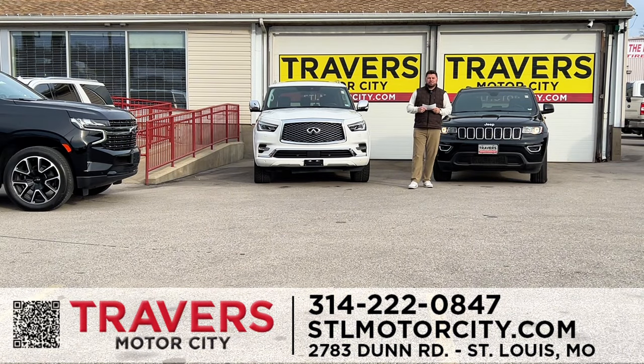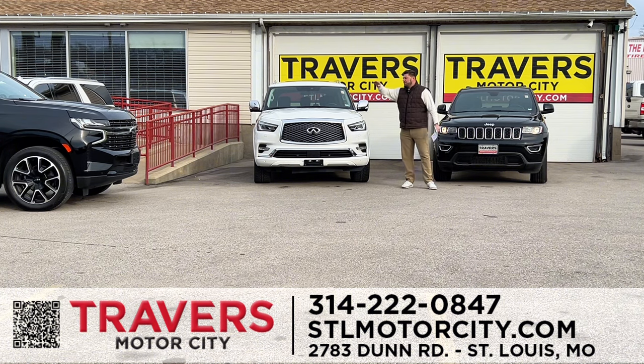Hey guys, Blake Harper here at Travers Motor City, part of the Travers Automotive Group, located at 270 and Newalls Ferry. I'm right next to the big QuikTrip. For all my friends over in Illinois, I'm only six minutes once you cross the river. We have guaranteed financing for everybody, over 1,200 vehicles in stock on the ground, ready to go. Let's get started — I'm going to show you some beautiful vehicles.